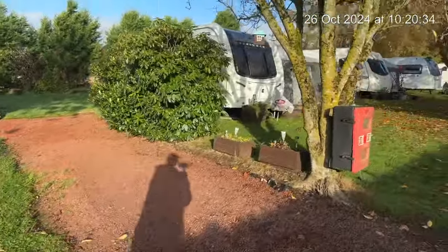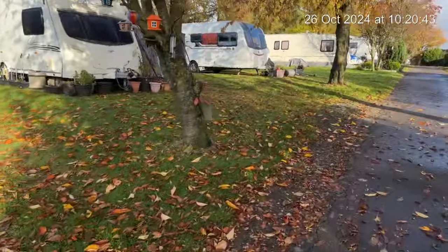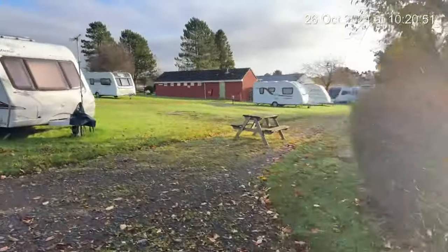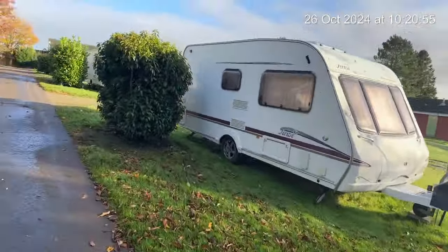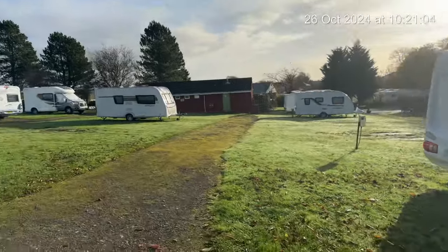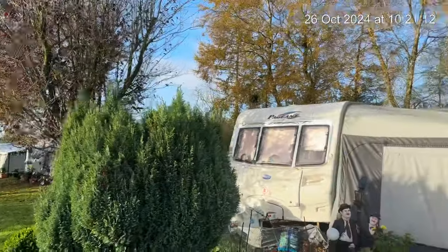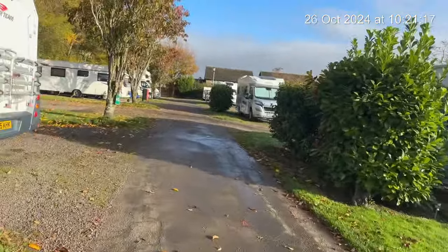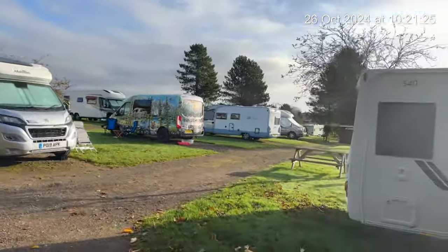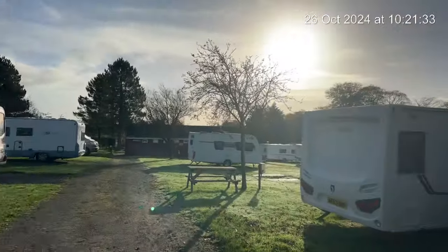All the hedges have been cut. These are all your service pitches. I like this view as well — it's absolutely lovely. The sun is shining here beautifully at Braids Caravan Park in Gretna.